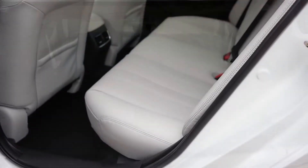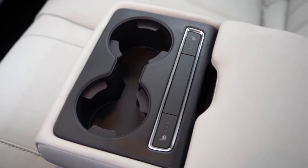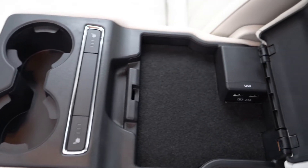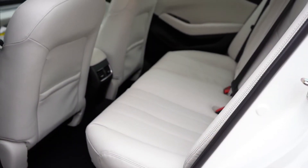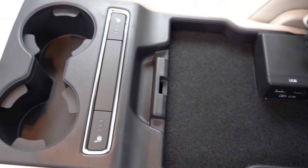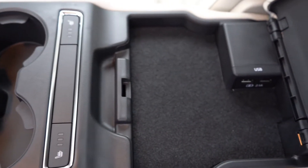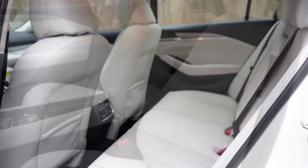Rear legroom comes in at 38.7 inches — at six feet tall there's decent space back there. Rear passengers get a center armrest with cup holders standard across all trims, two USB charging ports on Touring and up, rear ventilation standard across the board, and rear seat-back map pockets. Heated rear seats come standard on the Grand Touring Reserve and up — that's a big plus, usually found in luxury brands.